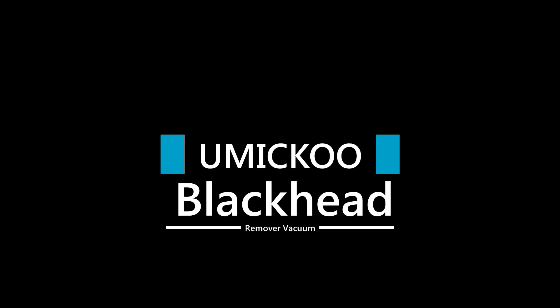Try using it once or twice a week at first and slowly build up your use. Normal skin types can potentially use it every day. Number 4: Umaku Blackhead Remover Vacuum.